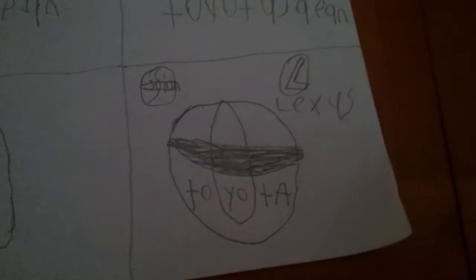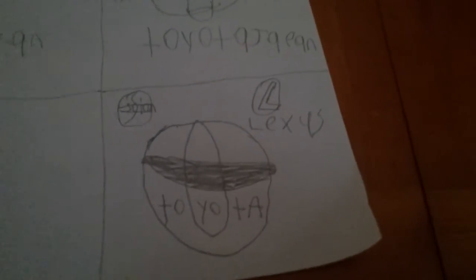And this one is the three-car logo — Scion, Toyota. So that's all. Bye guys, see you next time on CardLogic.